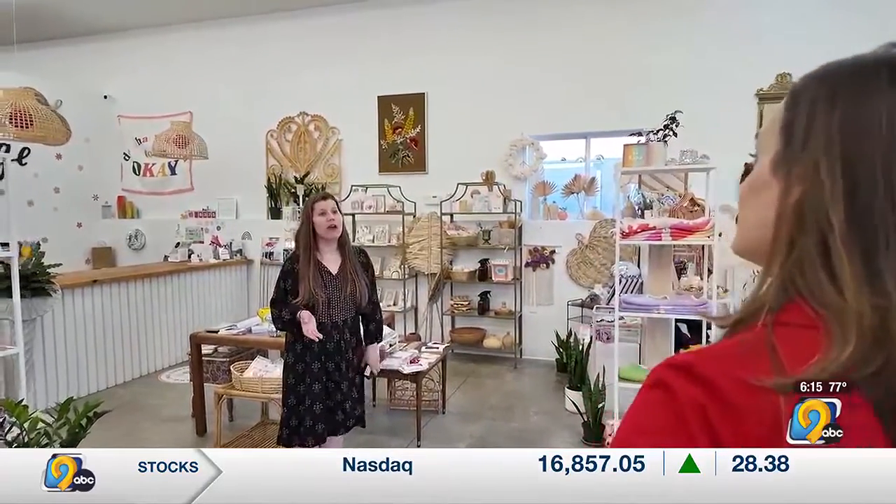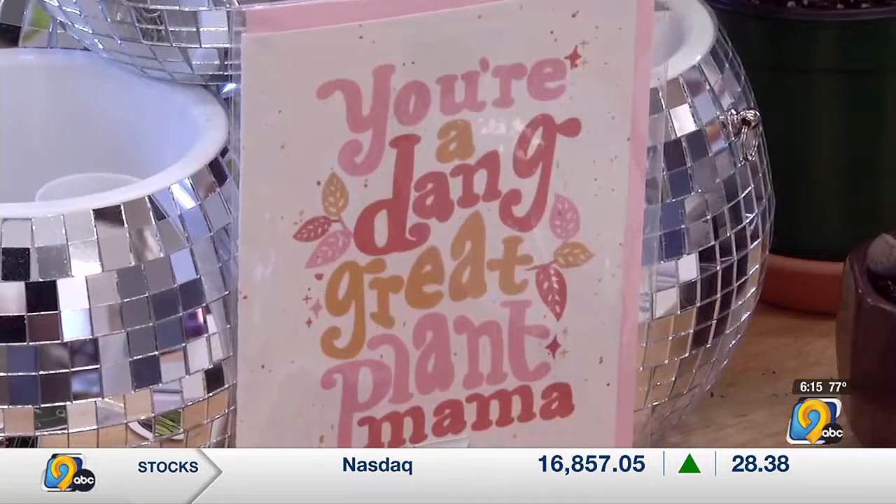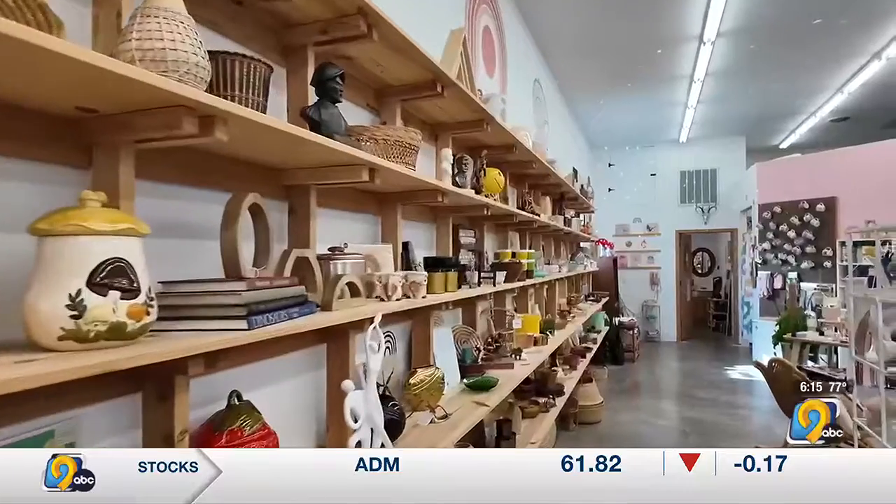It's the perfect spot for green thumbs, gift givers, and antiquers. I call it a destination store — we are a destination plant and vintage store — but a lot of our shoppers come from Iowa City and the Davenport area.